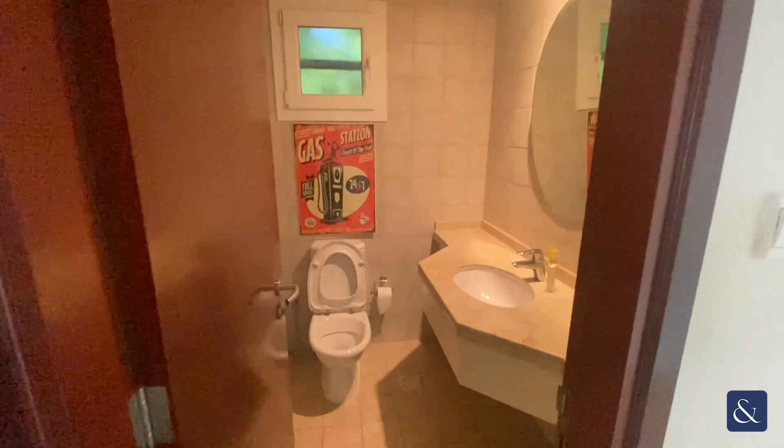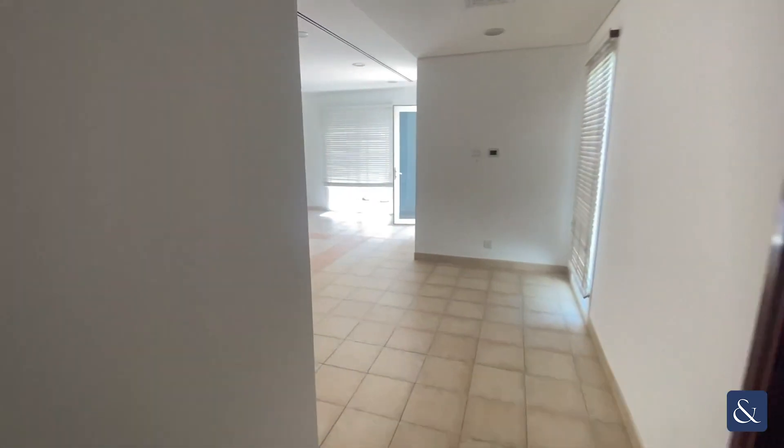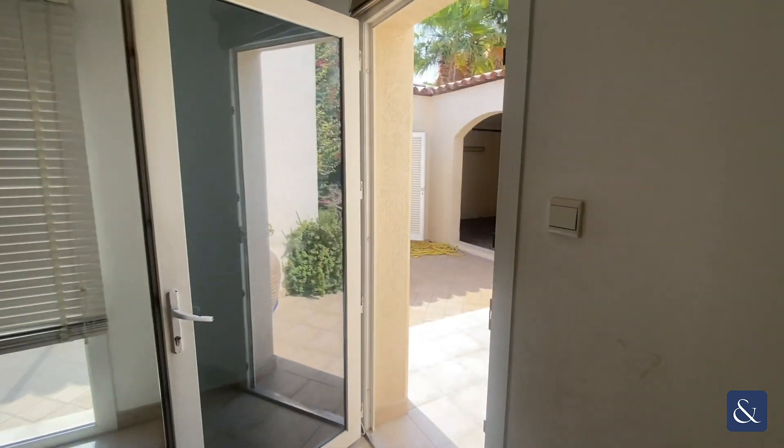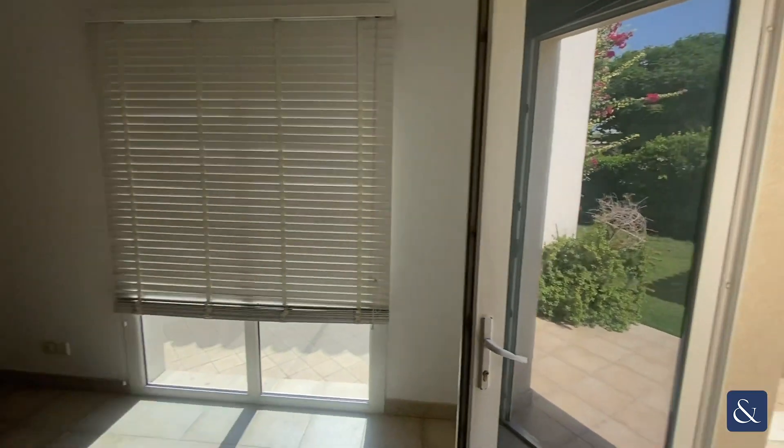Back towards the front door you've got a storage room and the guest washroom. And then back through this living space you've got access out to the garage and the external maids and laundry room.